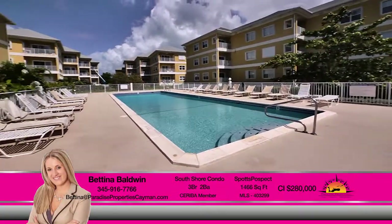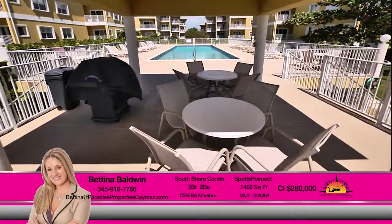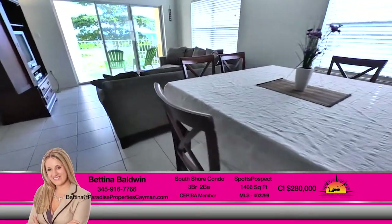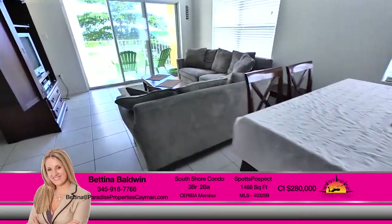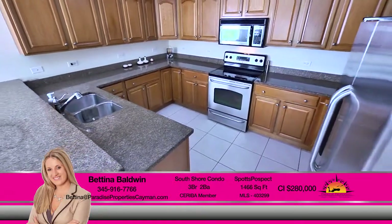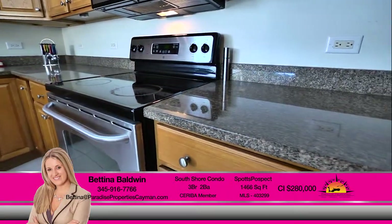Enjoy the large resort-style pool with accompanying cabana, which gives you many outdoor dining and entertaining options. The comfortable living areas allow for a natural walkway and plenty of light, which brightens up the entire unit. The kitchen offers Eden counters and is equipped with granite countertops, solid wood cabinets, and stainless steel appliances.